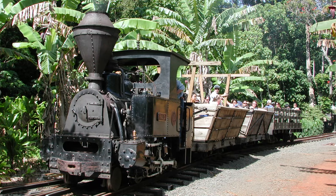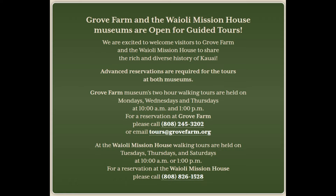Grove Farm offers two-hour walking tours on Mondays, Wednesdays, and Thursdays at 10 and 1, but you must make an advanced reservation to visit.